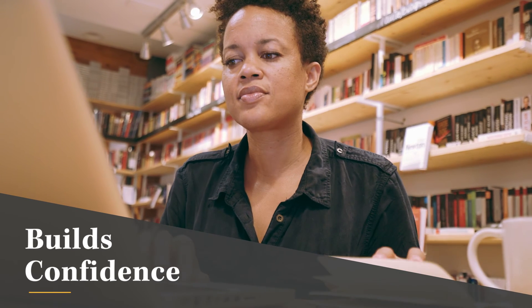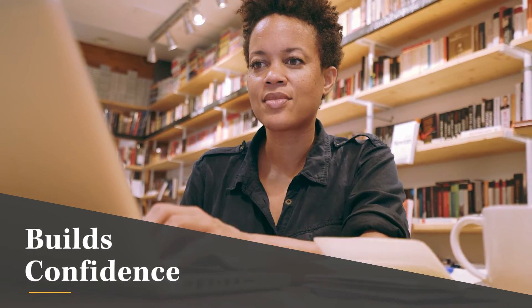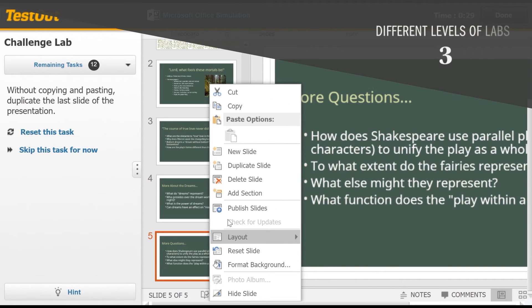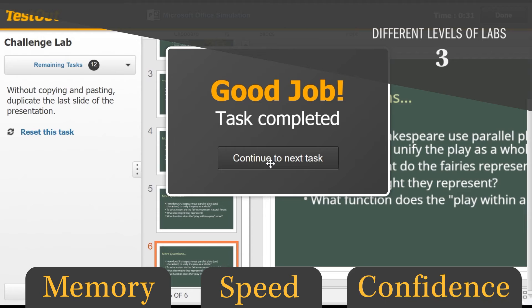Fourth, it builds confidence. Practice builds confidence, and Desktop Pro provides a unique approach by progressing students through three different levels of labs that target improving memory, speed, and ultimately their confidence.